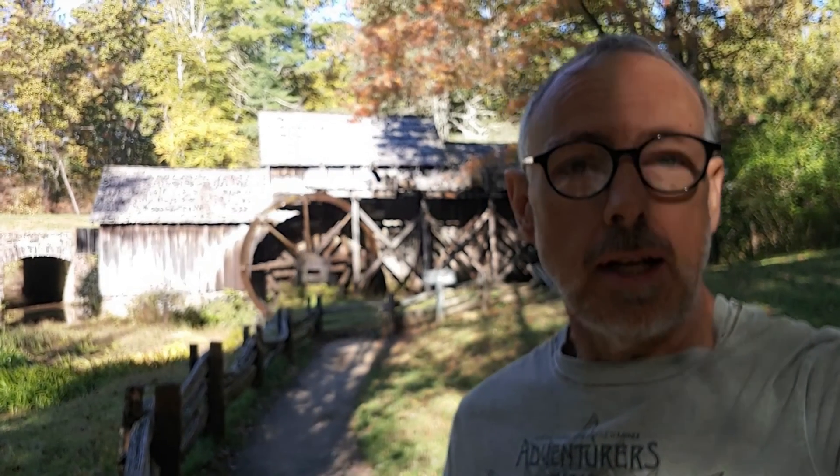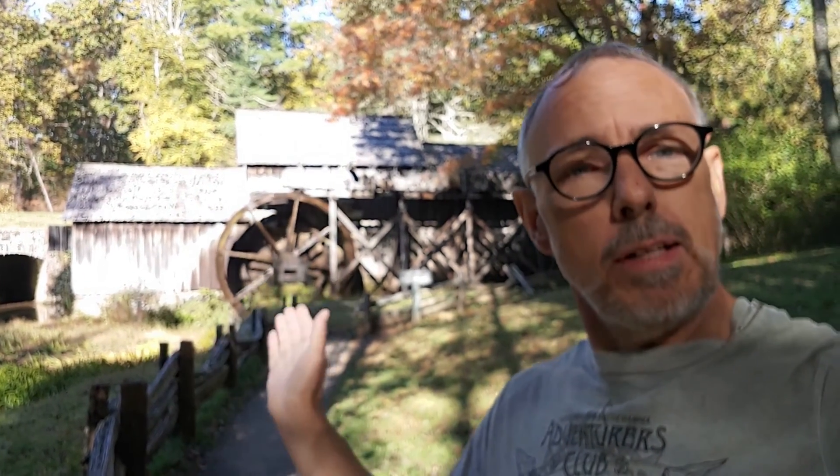Welcome to the Camp Hike Roam channel. Today we are at Marbury Mill in the Blue Ridge Mountains. It's an iconic place, very beautiful, to check out the area, take some pictures, and see what there is to see.